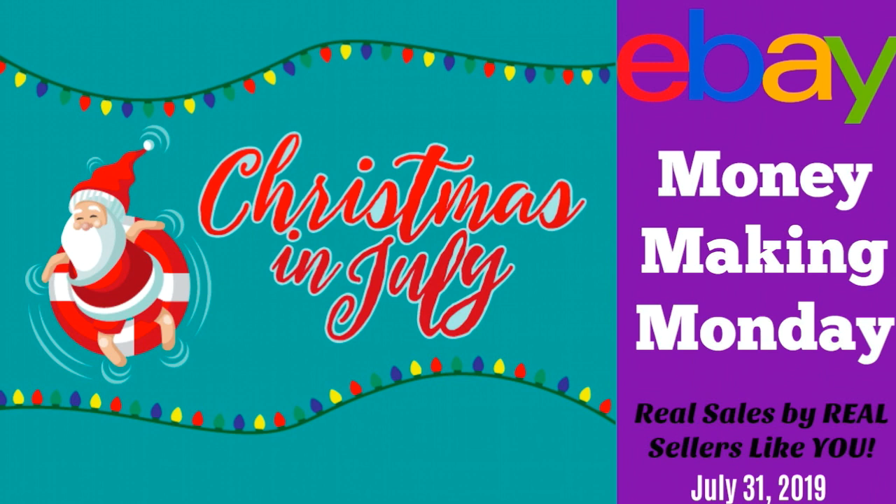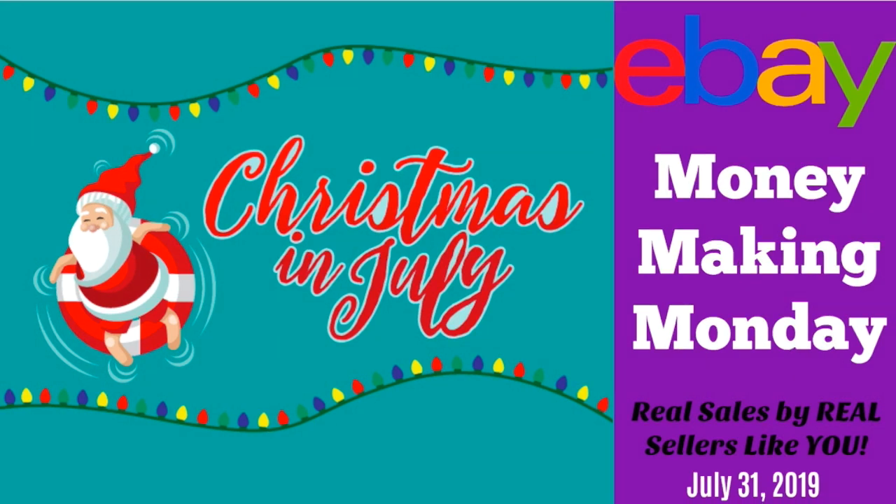Now back to our regularly scheduled programming — Christmas in July. These sales are taken from my Facebook group. We have a thread every Monday where sellers can post their sales: what they sold, where they got it, how much they paid, and other details about the sale. The link to my Facebook group is below the video if you want to come join us and post your sales too.